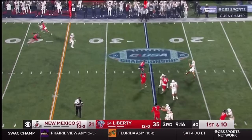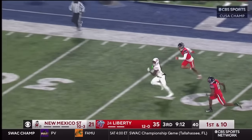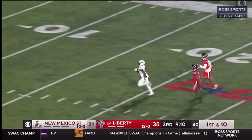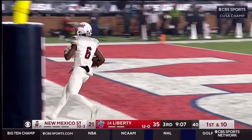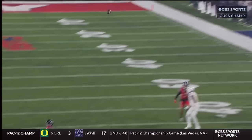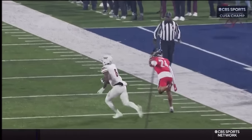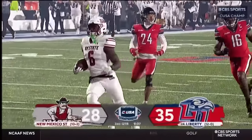Aggies now trying to move the football and cut into the lead. Pavia rolling, firing up the sideline — that's a catch! Jonathan Brady to the house, 75 yards! New Mexico State had been trying to bleed the clock, but you get Pavia outside the pocket and receivers going up to get the football with a championship on the line.